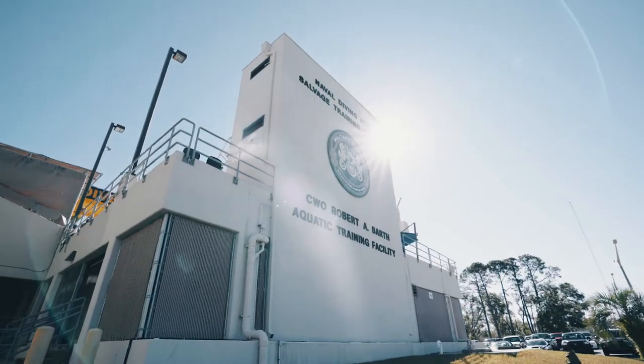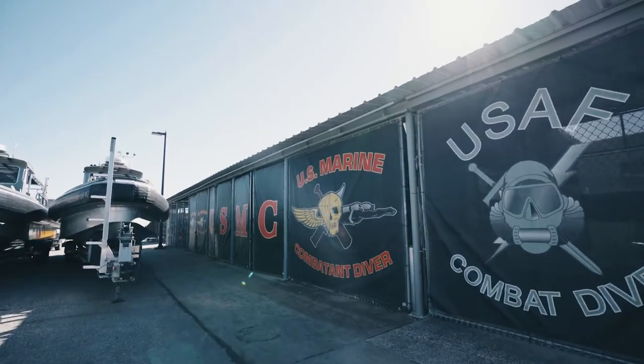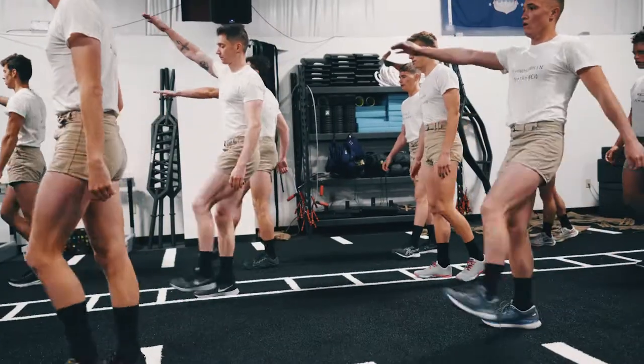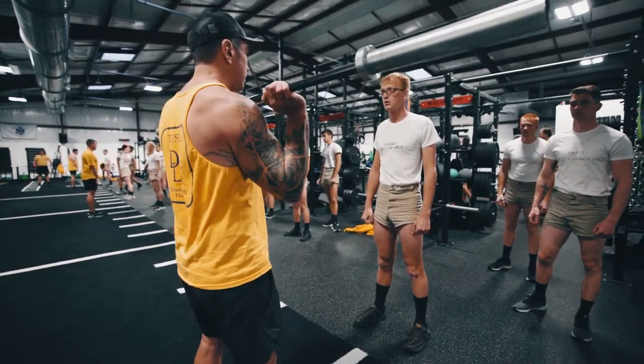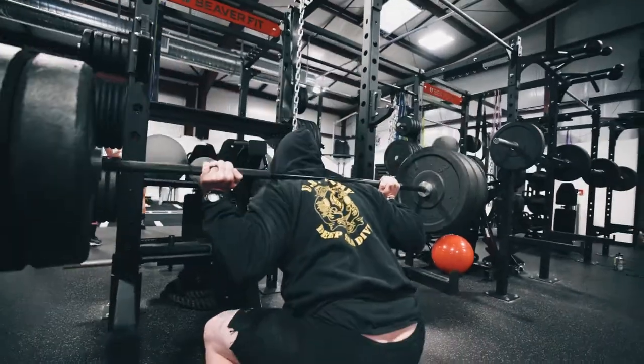The Human Performance Center encompasses an area for strength and conditioning. It's a joint-type environment, and we run close to 2,000 students a year through this dive school. This is one of the areas for strength and conditioning that helps service those pipelines. Key individuals with Air Force Special Operations Command reached out to us from our proven track record at Joint Base San Antonio to help be the integrator for the Human Performance Center.